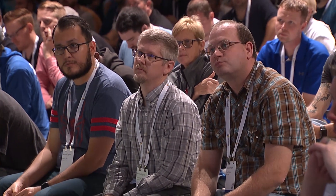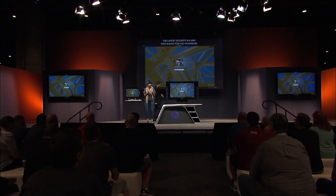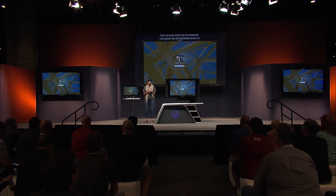You might be wondering: what if I already have all these services — Windows 10, Office 365, and EMS? If that's the case, that's absolutely great. You already have all you need to provide the best user and management experience.